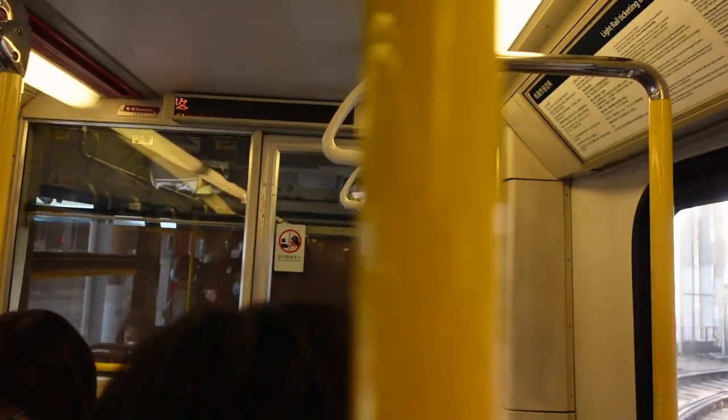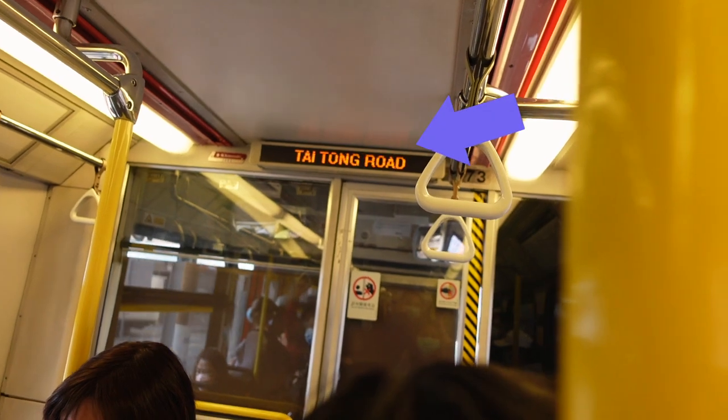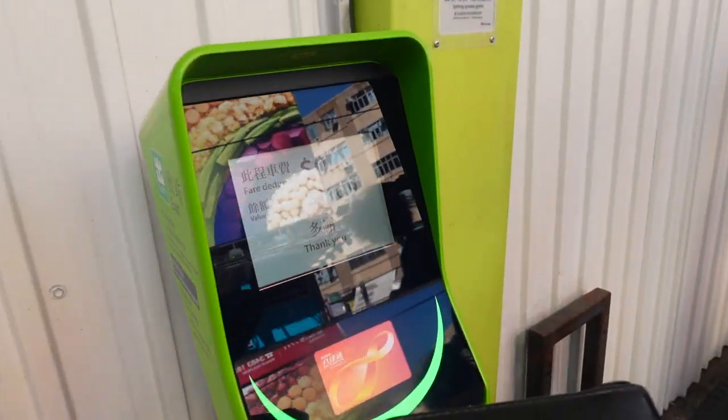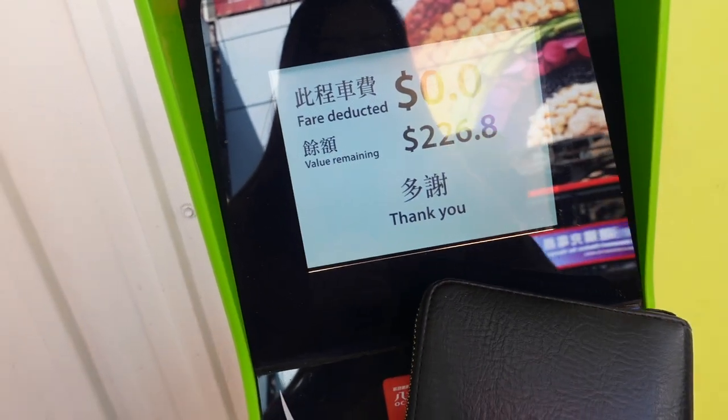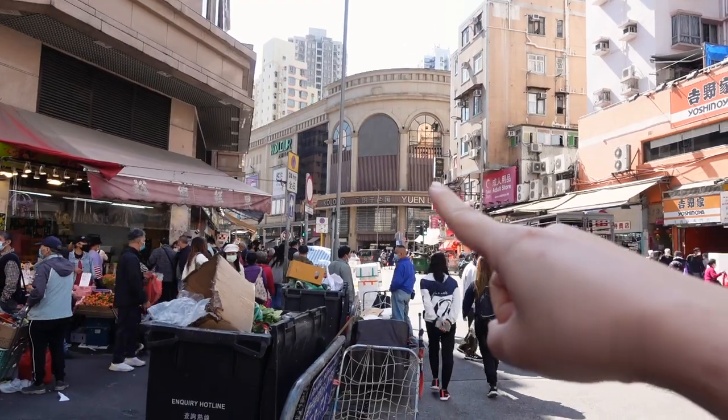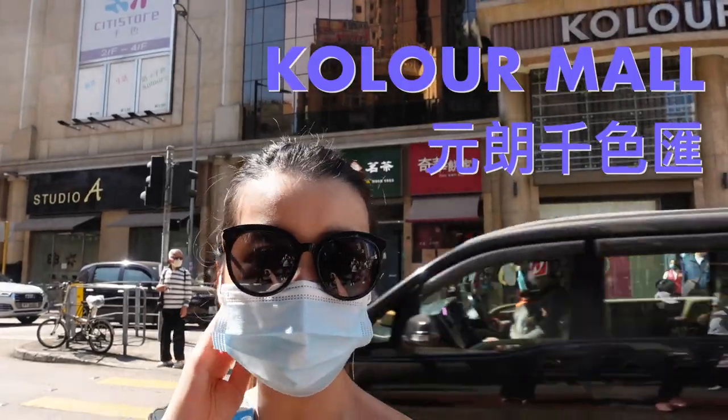We're heading off at Tai Tong Road. Don't forget you've got to tap out so they know how far you've gone and you get charged accordingly. That is the mall we're looking for — it's called Tien Sik Wang Chun Color Mall.